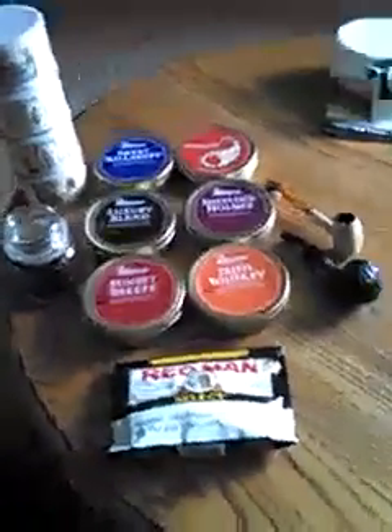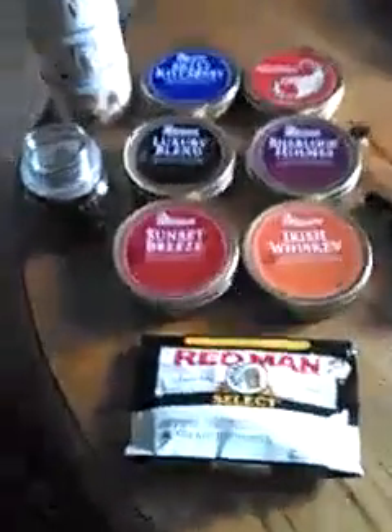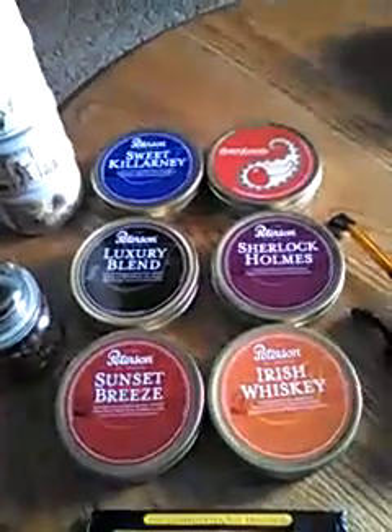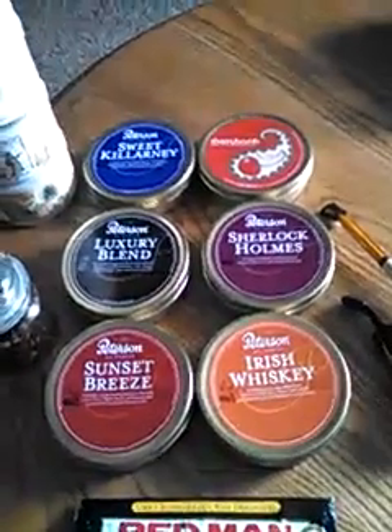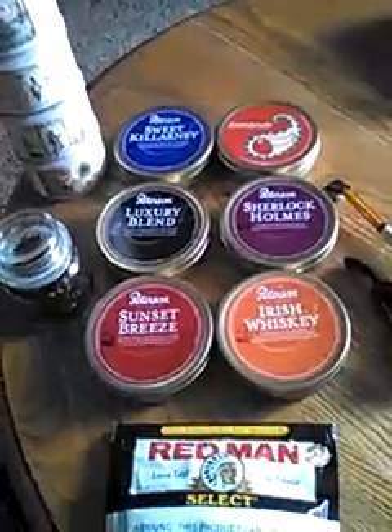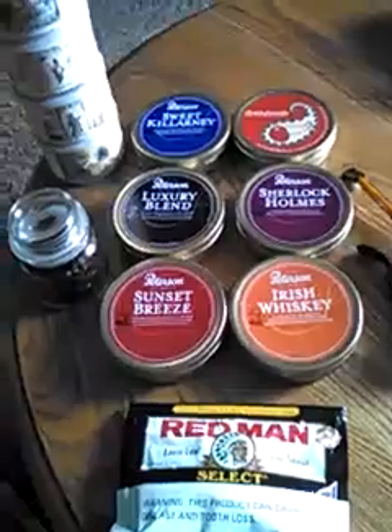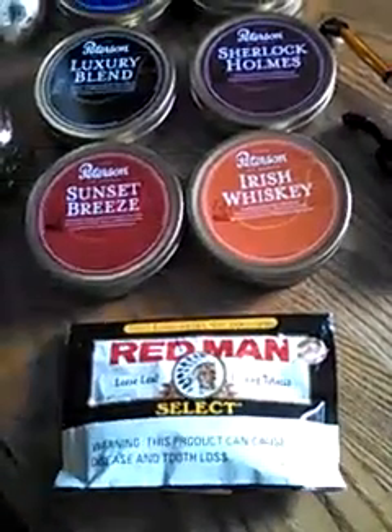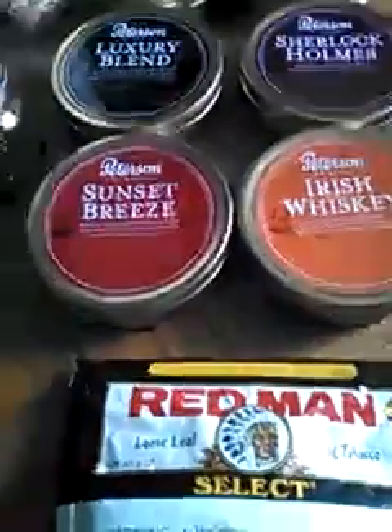What's up YouTube, just Jamie here. We're going to show you a little tobacco haul that I got yesterday. The Sweet Calinari Cherry Bomb Sherlock Holmes I've had for a while. The luxury blend I got a couple days ago — I really like that luxury blend, I've smoked a few bowls of it now and I dig it. Yesterday I picked up the Sunset Breeze and the Irish Whiskey, both from Peterson.